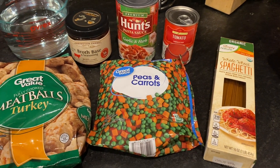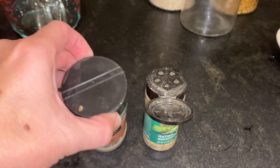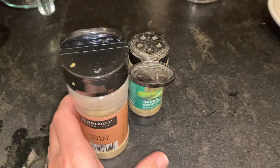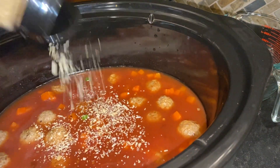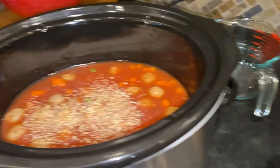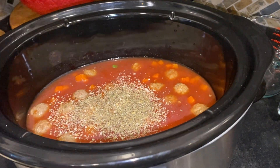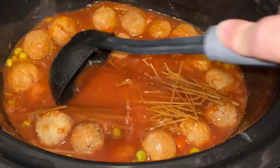I also wanted to throw in a little extra Italian seasoning and some minced dried onions — those are the main ingredients in spaghetti sauce mix. I know the pasta sauce is already seasoned, but I just wanted to kick up the flavor a little bit, adding about a teaspoon of each and stirring them in. My soup has been simmering for about two and a half hours now.